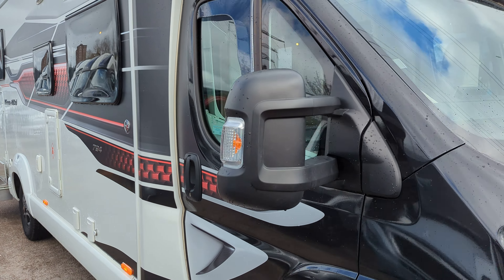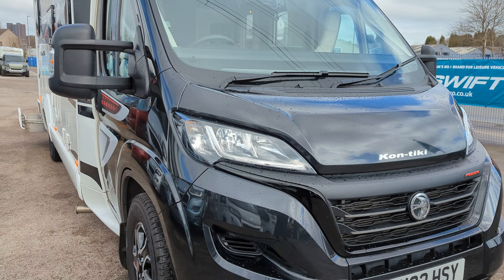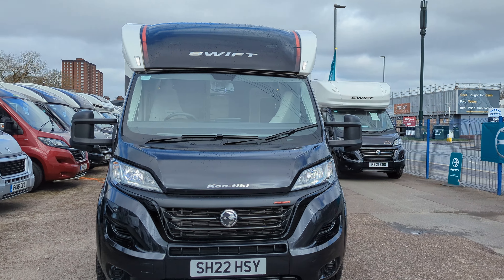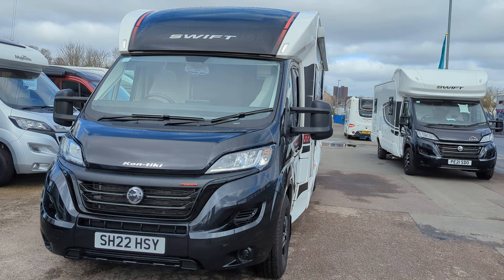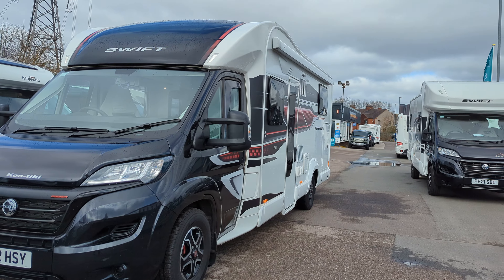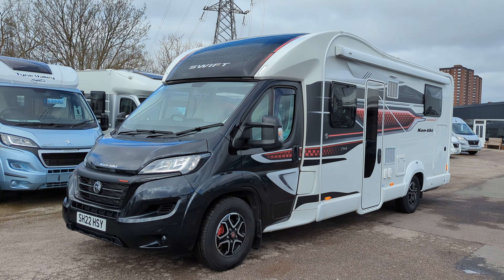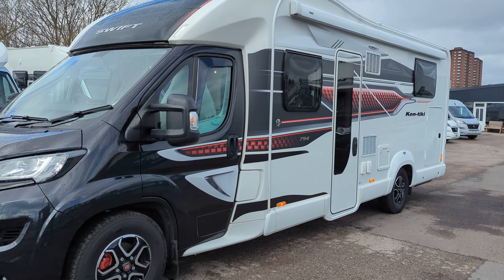So this is the Swift Contiki 794 — a 22 plate, less than a year old, available for sale now. If you are interested, inquire quickly; I don't think this will be with us for very long. As always, thank you for watching. Any questions, pop them in the comments below.